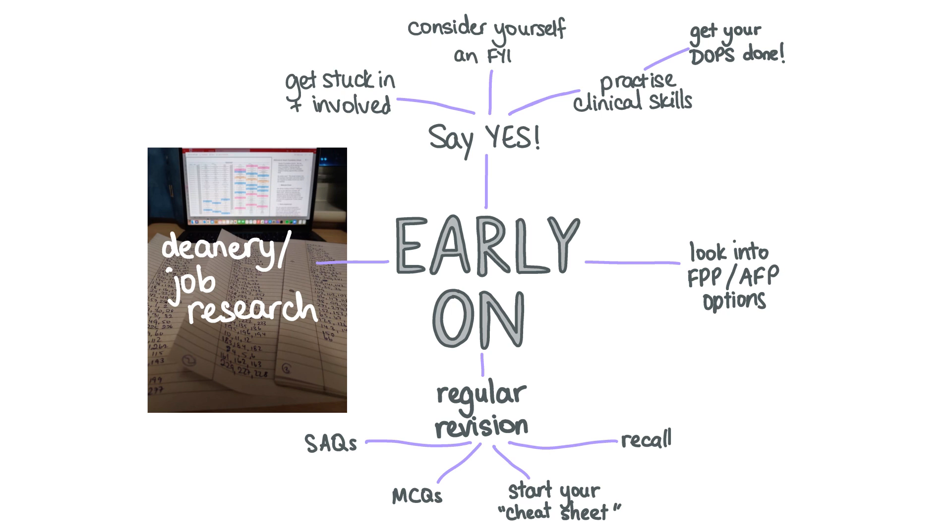In final year, your focus of revision should be testing yourself and recalling information rather than spending hours and hours reading textbooks. Base your learning on things you've seen on placement, and also of course use Medflix.